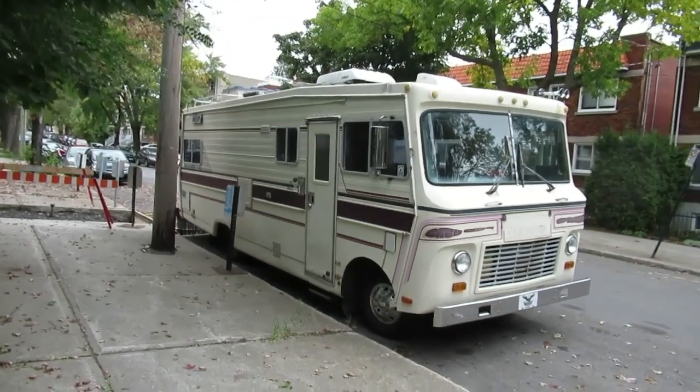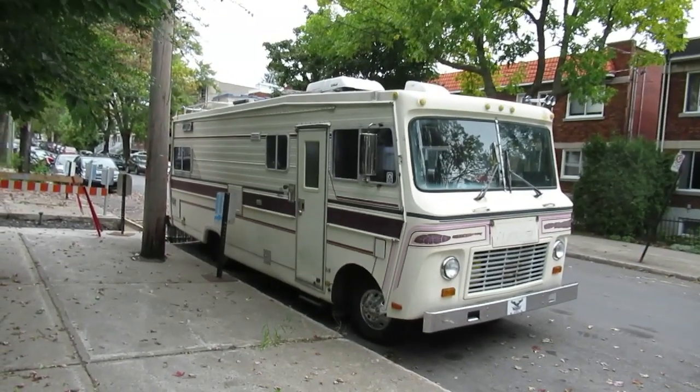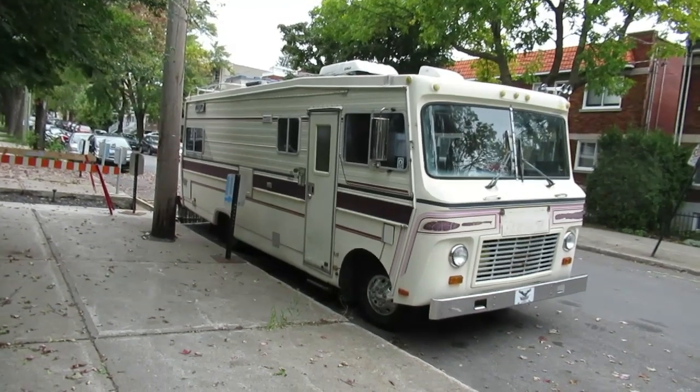Hey, what's happening guys? Elton here. Look what I found here in Montreal East, not too far from Pina Boulevard and Belle Chasse and the Rosemau.